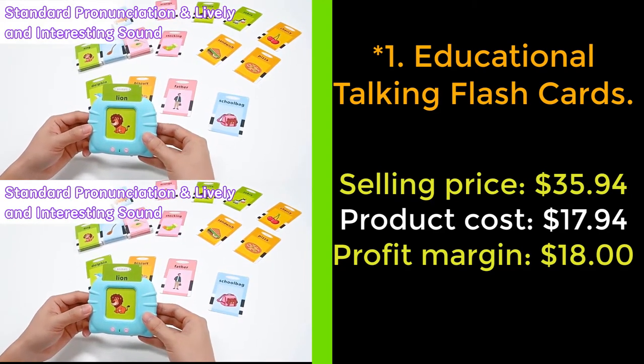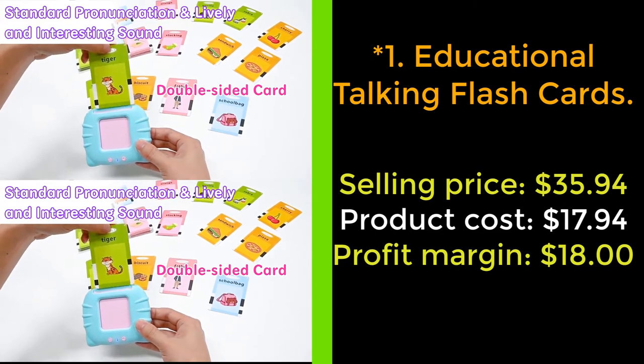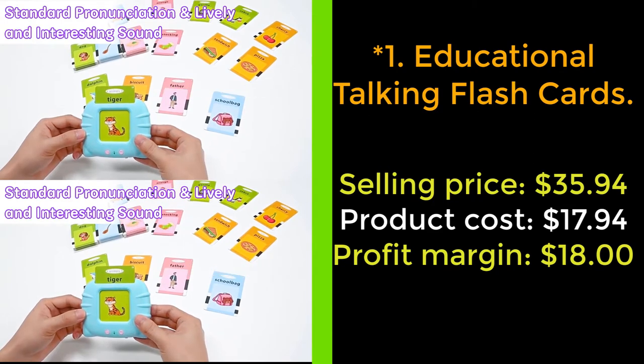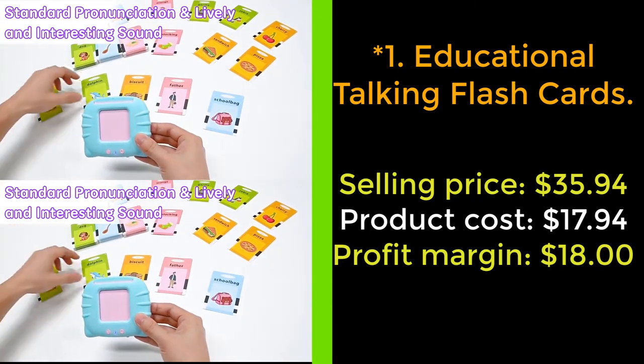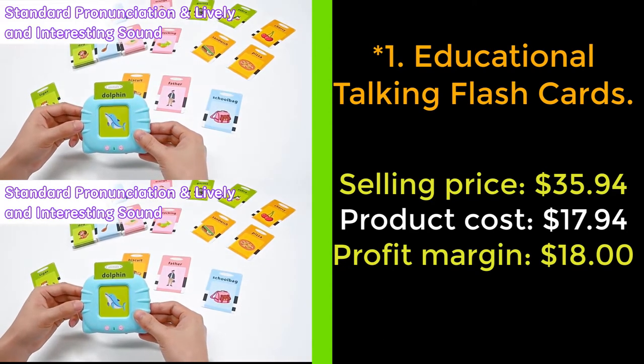Some cards don't have a sound effect — not just pronouncing the words, but also making sounds of the words, which is more fun and instructional for kids to learn. Your baby will master 224 words. This kids' toy contains 112 talking flashcards and 224 sight words.